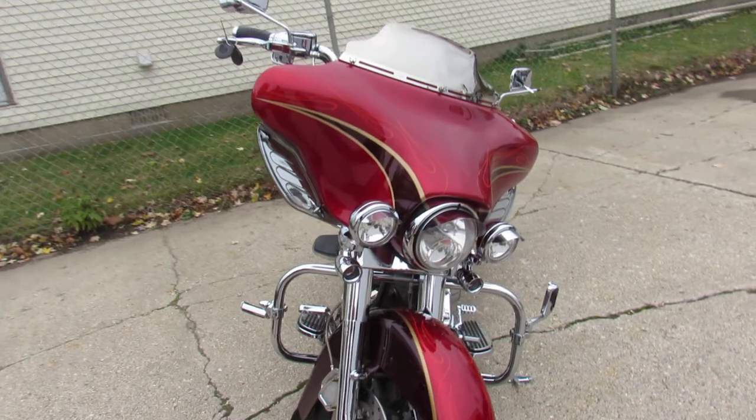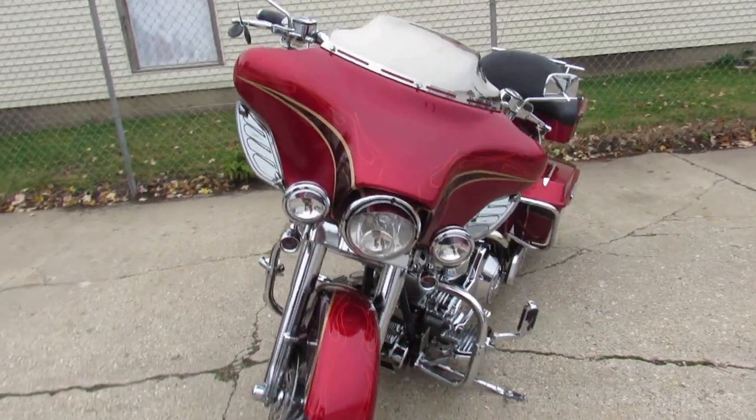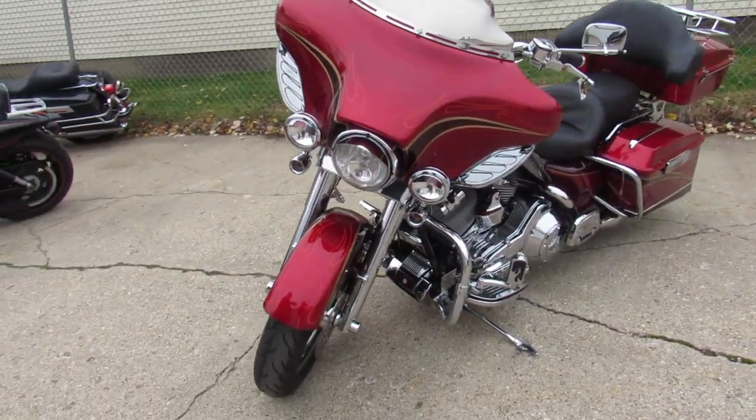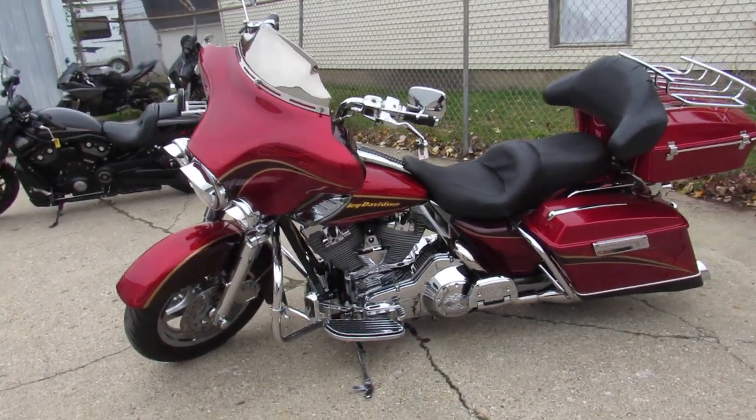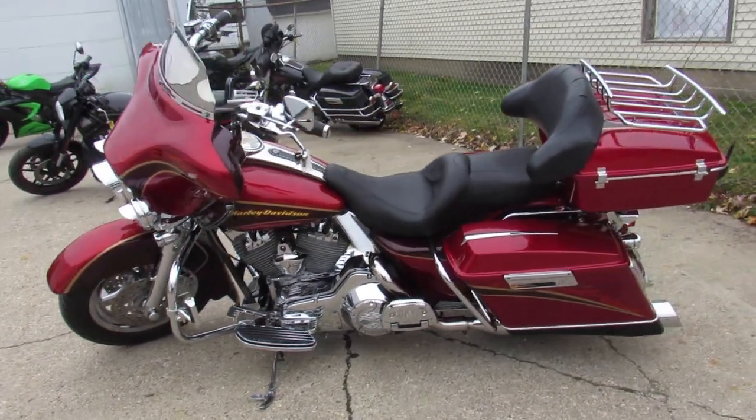2005 Screaming Eagle CVO Electroglide, only has 31,048 miles guys. Check it out — two tone cherry paint, hard to find color on a hard to find bike.